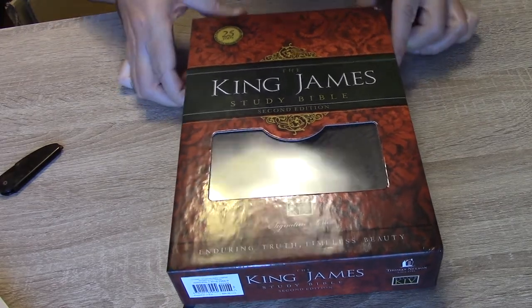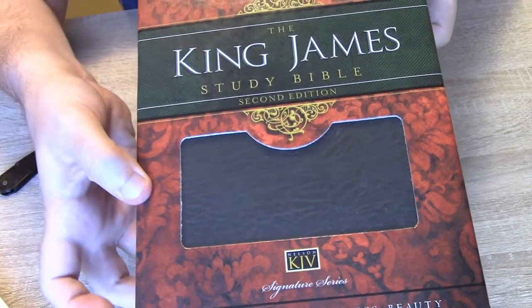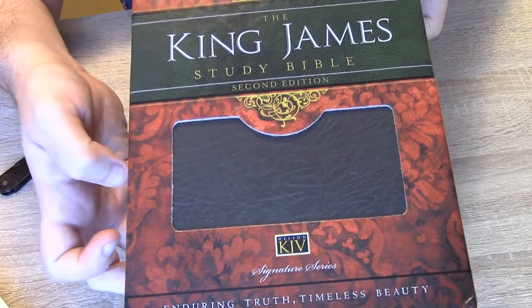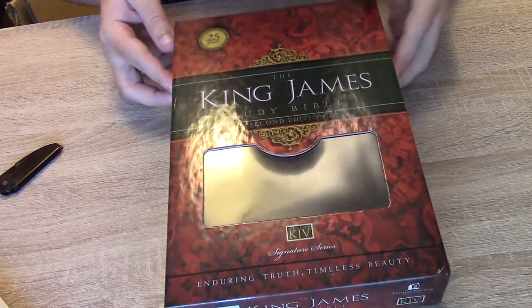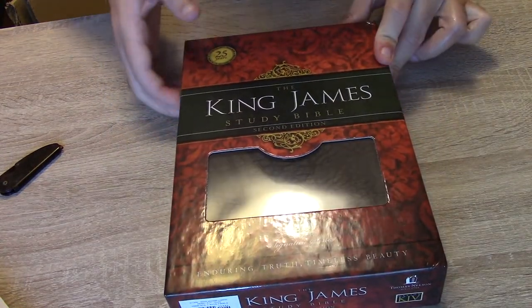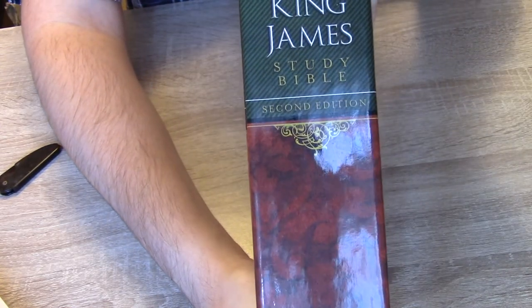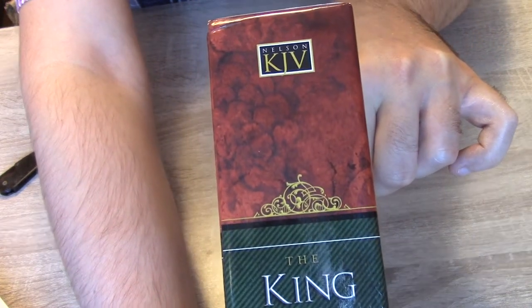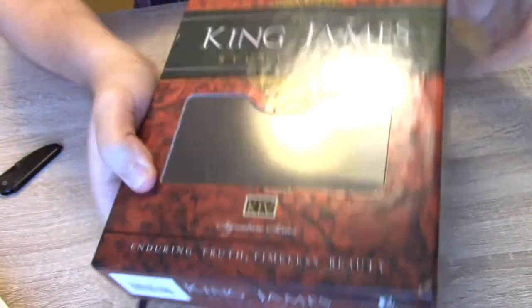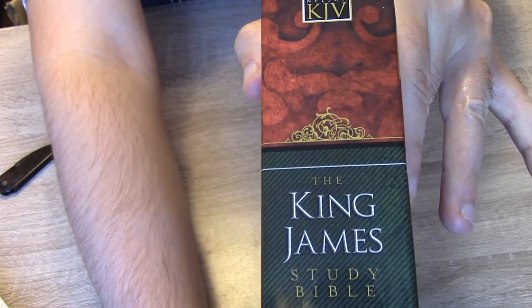The viewing window gives you a good view of the bonded leather, which is the edition I have chosen. On the side we have Thomas Nelson, King James Study Bible Second Edition, with KJV at the top. On the other side we have the same — a beautiful red floral design.